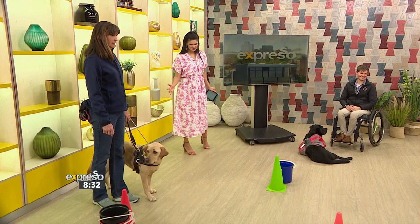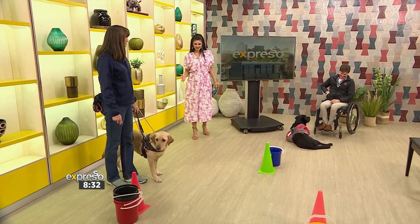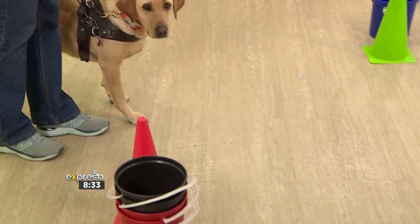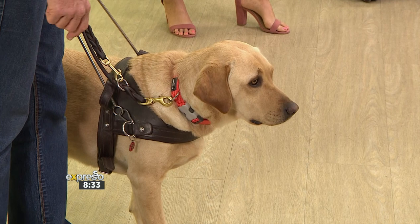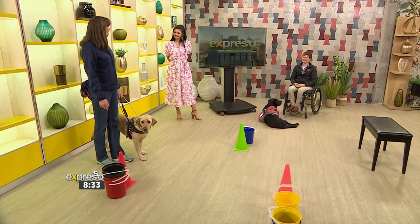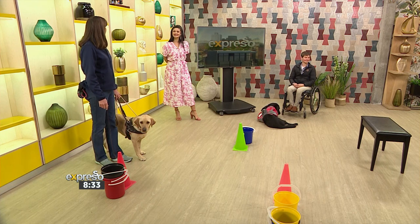We've set up a little bit of an obstacle course here — a very unique one in a very busy environment. Echo will avoid obstacles: she'll move around them and we'll praise her. What a guide dog can also do is locate things — they can find a bus stop pole, a chair, or a person's door. Today we'll get her to find the chair at the end.